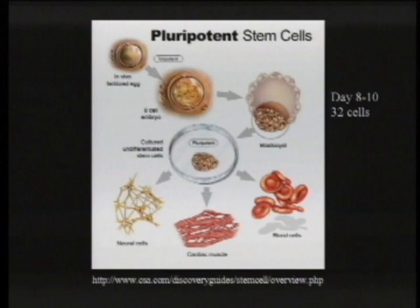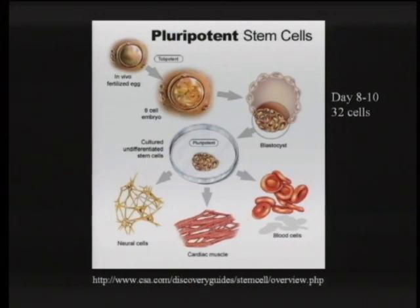This is a picture of embryonic stem cells, which are in the news a lot. When the egg is fertilized, it divides into cells, and at about day 8 to 10 there are 32 cells that make up what's called a blastocyst. Those 32 cells are capable of growing into every single tissue in the body. These are the embryonic stem cells, and that's an area with a lot of excitement, because if we can learn how to manipulate them, we could potentially replace any injured tissue in the entire body.